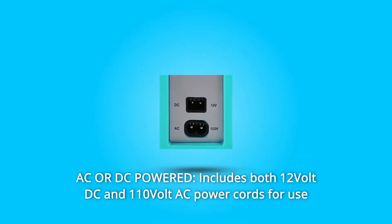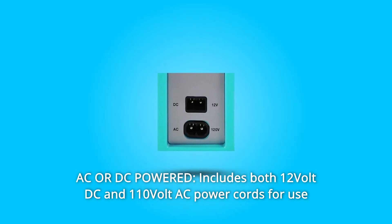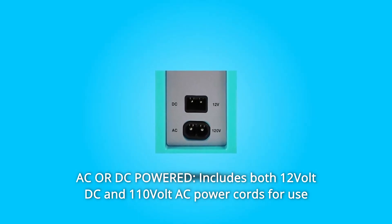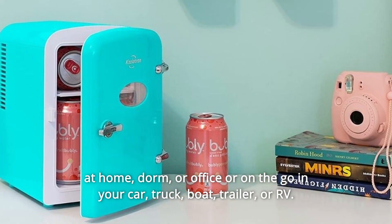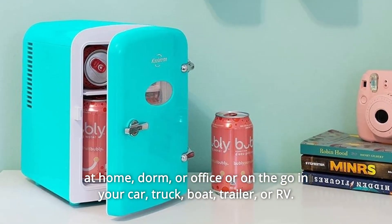Number 3: AC or DC powered. Includes both 12-volt DC and 110-volt AC power cords for use at home, dorm, or office, or on-the-go in your car, truck, boat, trailer, or RV.